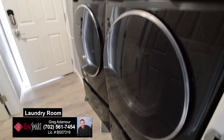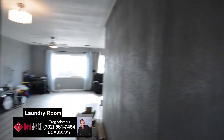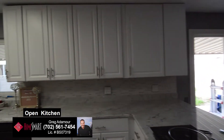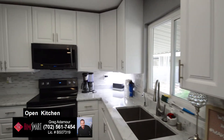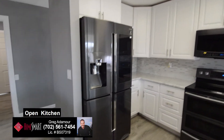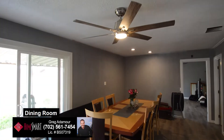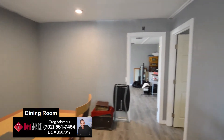The laundry room has an upscale washer and dryer available upon request. The open kitchen has a granite counter, motion sink, and top-of-the-line Samsung appliances available upon request. The dining area has a ceiling fan with light, LED spotlights, LED lights throughout the home, and a new sliding glass door.